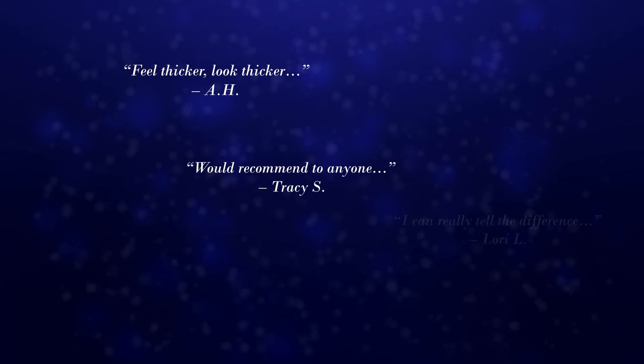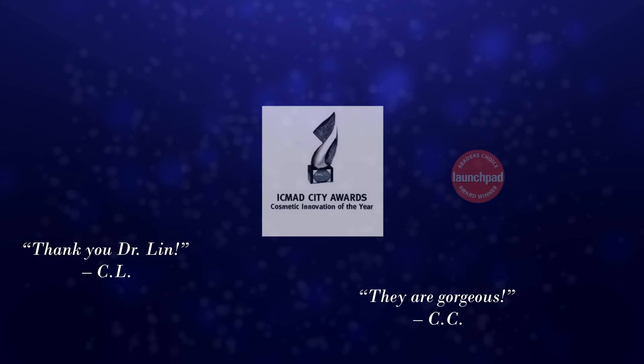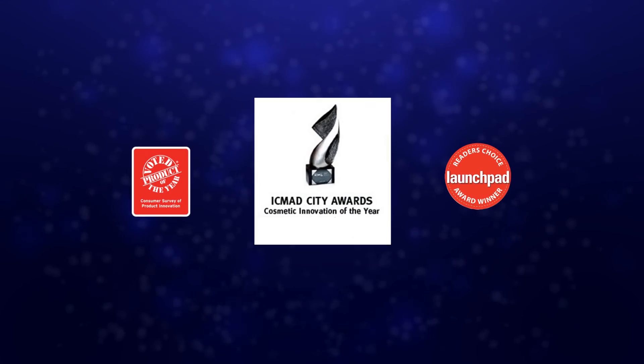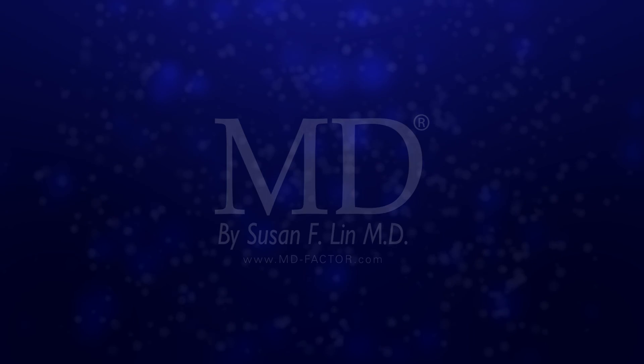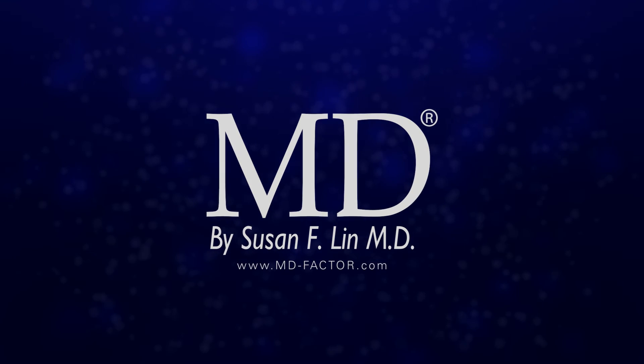Lusher, fuller, sexier looking lashes in just 4–6 weeks. Experience MD Lash Factor and see why this award-winning treatment is getting such rave reviews.